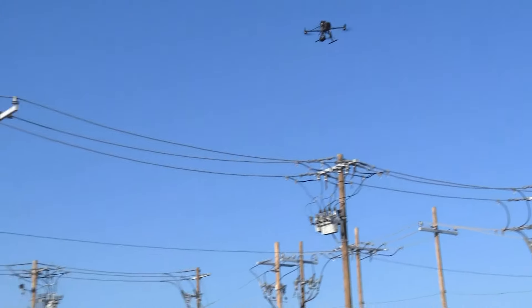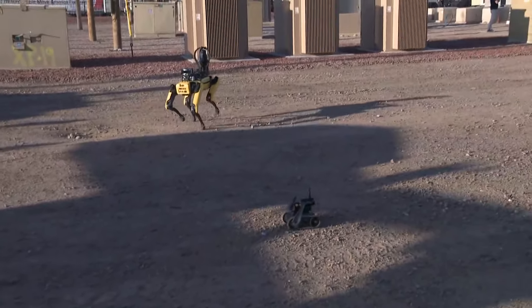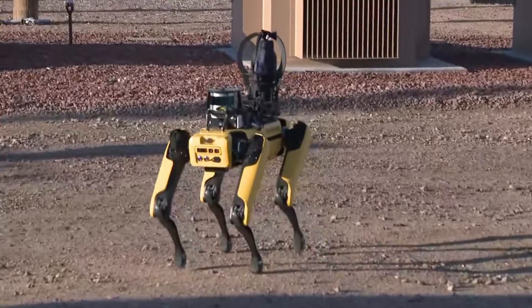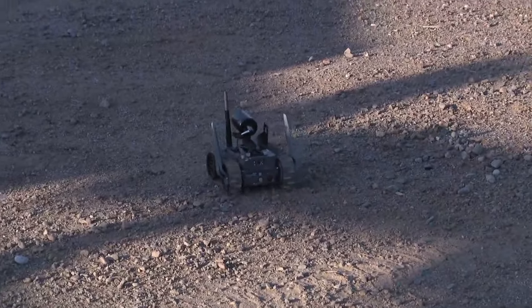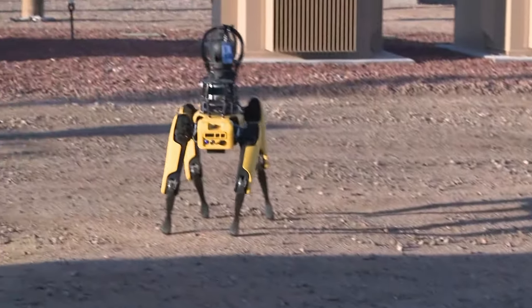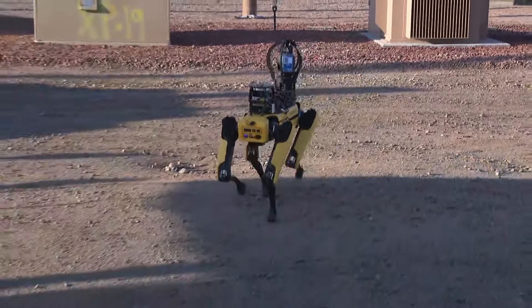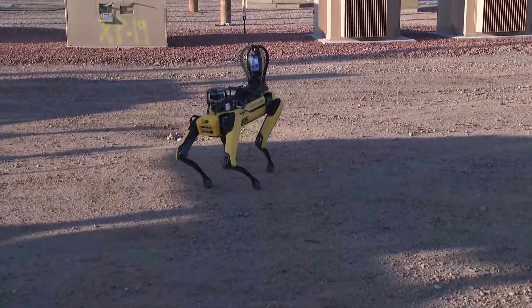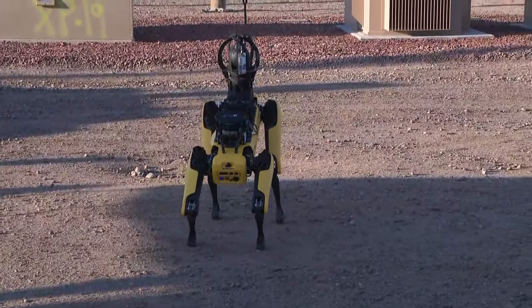Now turning our attention to the ground, there's different technology being used here for a similar goal but for a different reason. This is Spot, the robot dog. We don't have a name for the other little track robot, but both of them are designed to allow us to do inspections in places that aren't necessarily as safe for people. We work in a lot of network vaults and confined spaces, and this allows us to do inspections in those areas without putting our people in them. It also helps with reliability work to identify defects, get them fixed, and eliminate problems.